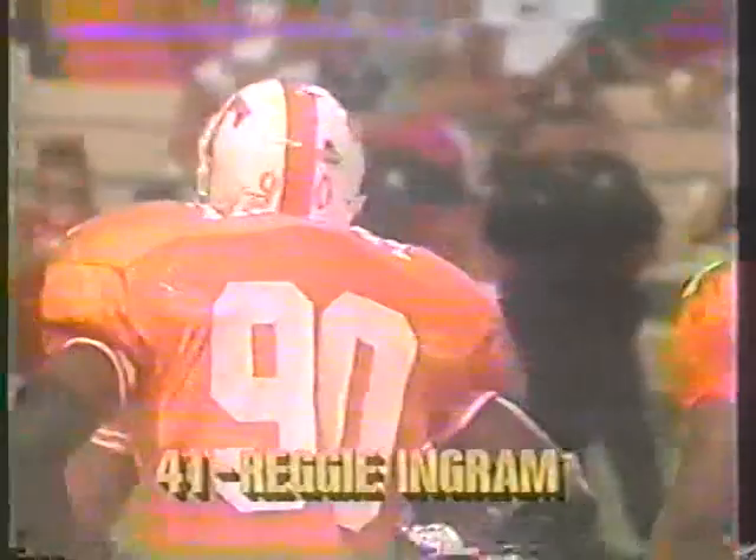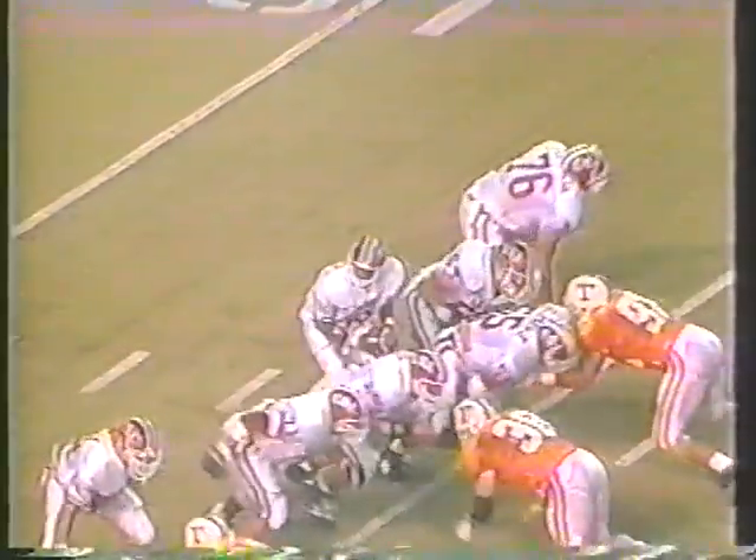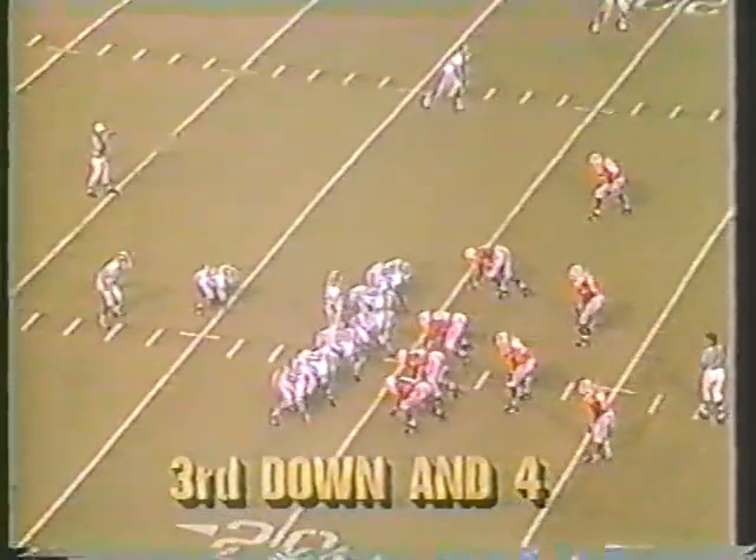He realized last year that this was his opportunity to contribute, and that's what a lot of the defensive players this year have done. A lot of them stayed in the summer and worked out hard — they knew that being young was going to be a factor, but they could overcome that by being in shape and ready to play.